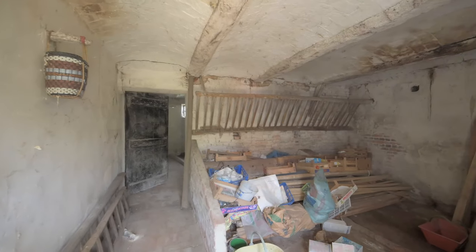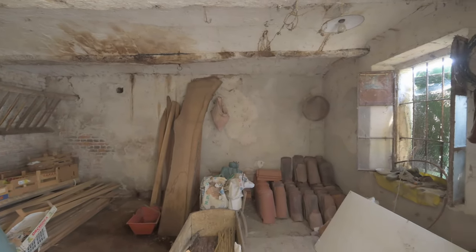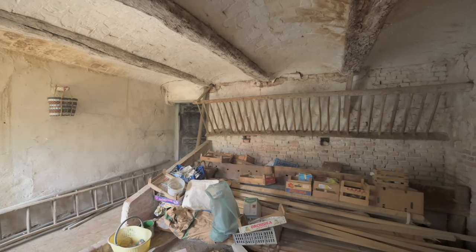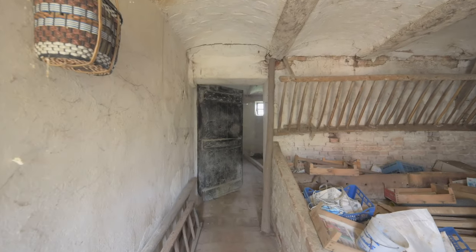Back on the ground floor to the right of the kitchen, this is the old stable. It could be converted into living space. There's also a loft space above this which could be made into living space, so you've easily got an apartment here. Beautiful deep vault ceilings with wooden beams, and then there's another room at the back.